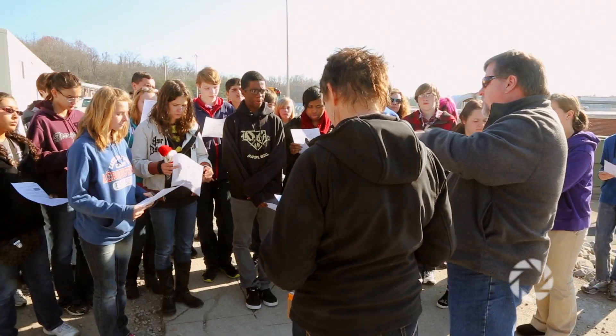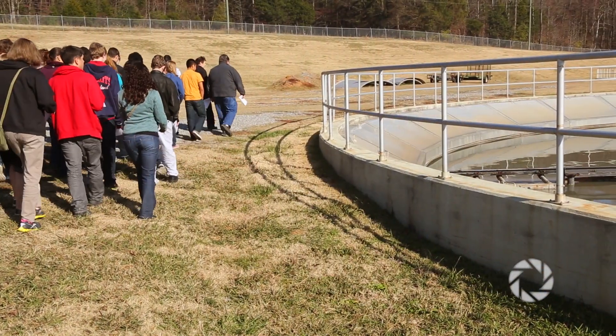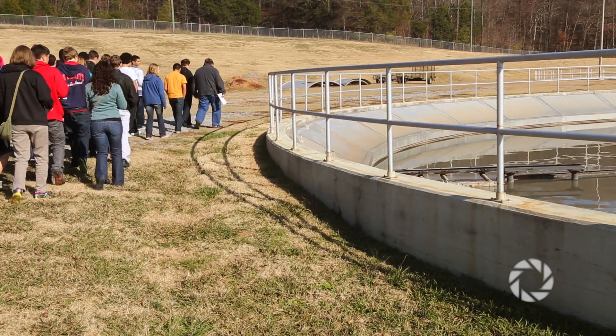Today we're touring the wastewater facility here in Clarksville in order to better prepare the sophomores to create their product for their sophomore challenge this semester. They are designing their own oxidation pond for the Kenwood complex in order to make it more green.